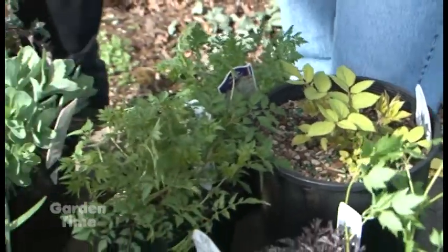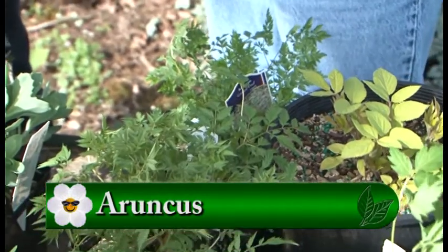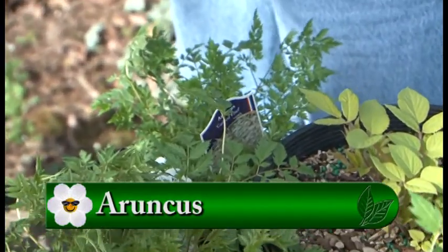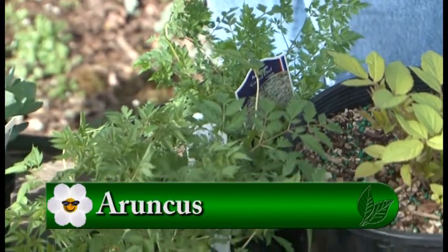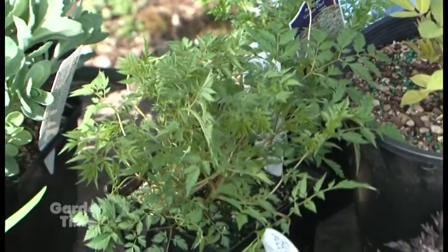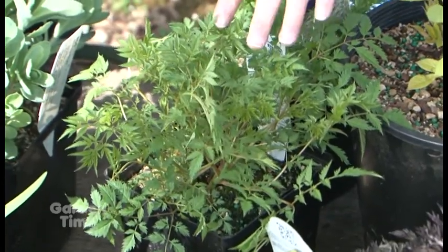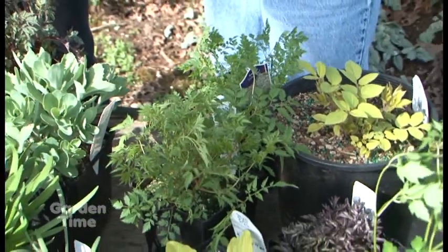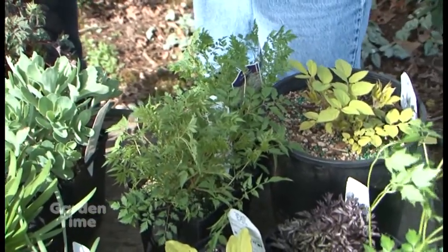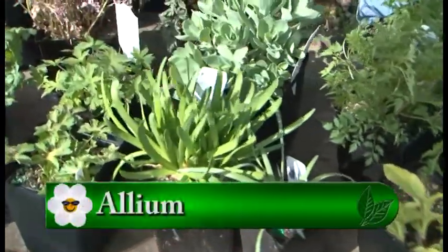These look like ferns but they're not — that's what I love about them. These are Aruncus, and I actually like Aruncus better than Astilbes. They don't have the color range when they bloom that Astilbe does — they have little creamy white flowers — but they're much more drought tolerant and versatile. Astilbes, if they get too dry, that's the end of them. There are dwarf, medium, and large varieties, and they're great for shade.